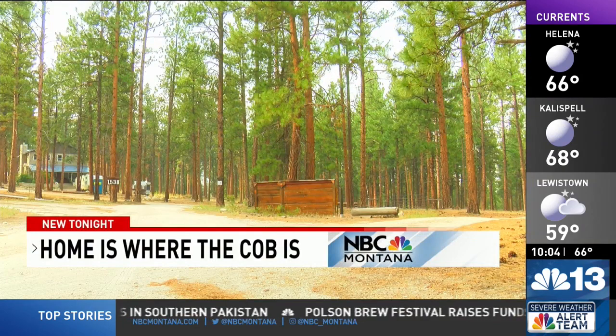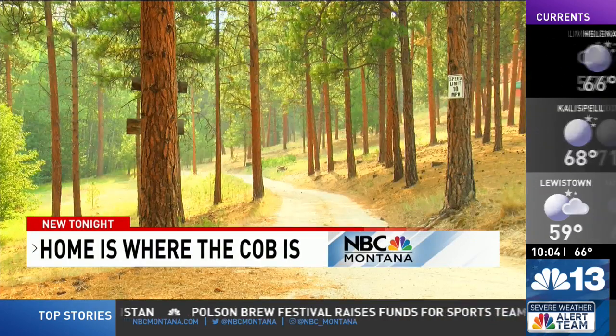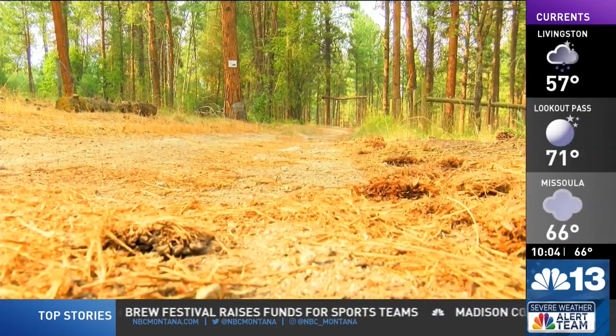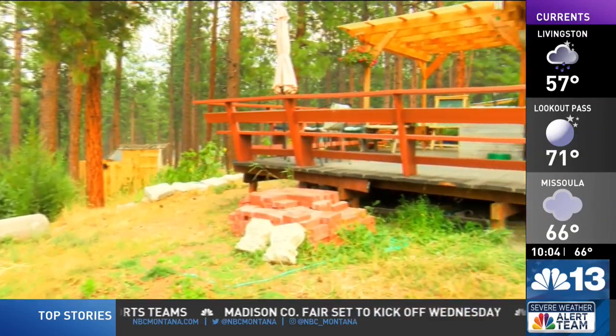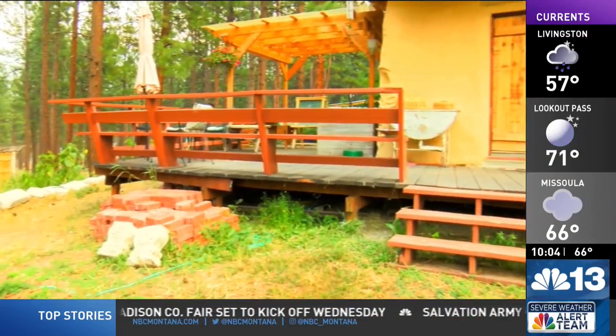It looks like something from Lord of the Rings — a hobbit house — but it's not in the Shire, it's in the Bitterroot. Daniel and Catherine Ray have turned dreams into reality. From that moment on, we just bought every book we could find remotely connected to cob, straw bale, or natural building.